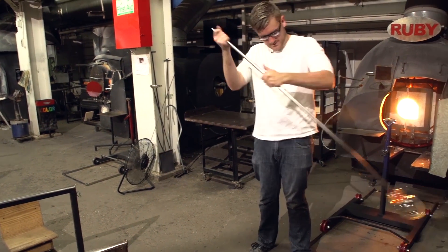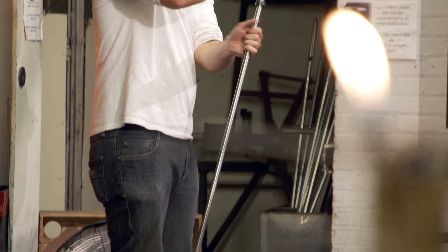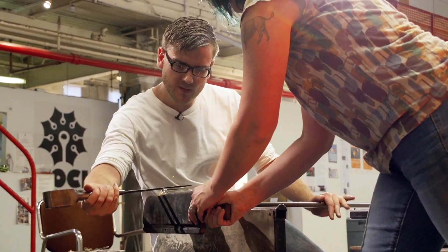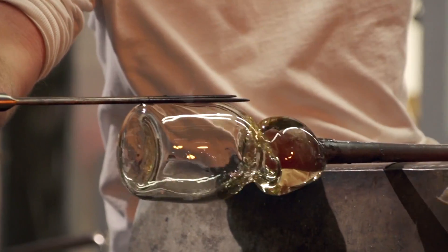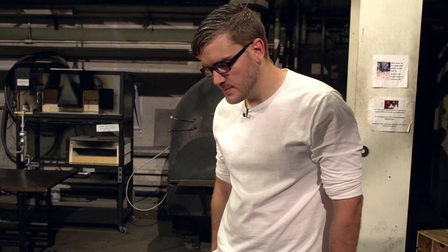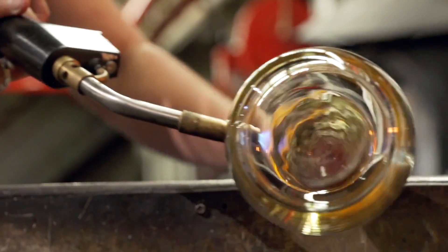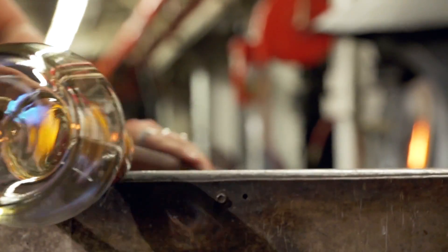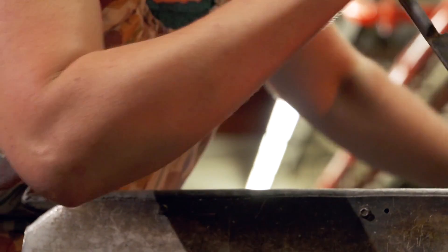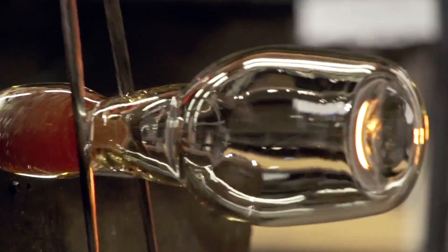The instructor coached me to swing the rod with vigor to shape the bottle neck as it was being blown. When you make a bottle, you pull that neck shape while it's being blown, which also makes it difficult to get a good jack line for it to break off.